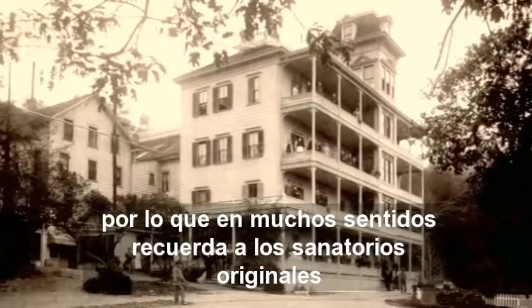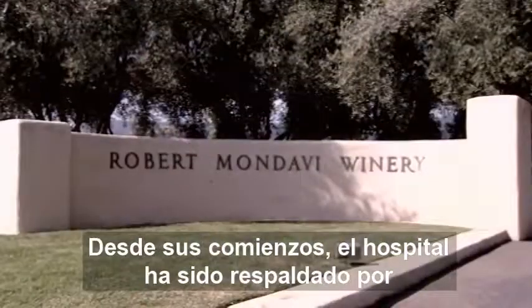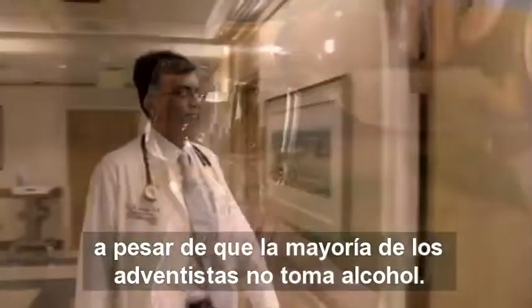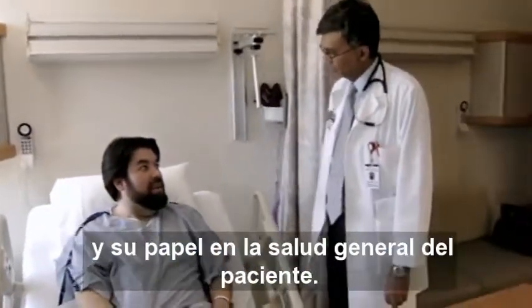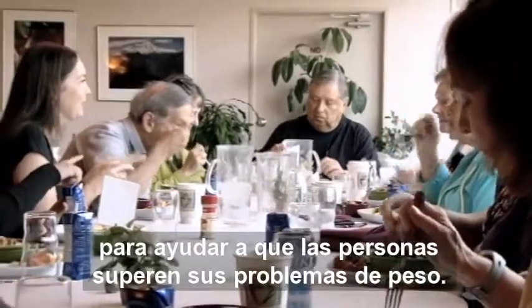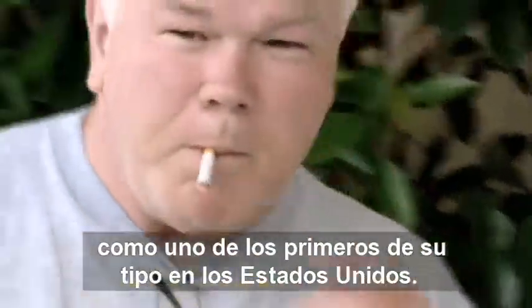And in many ways, it recalls the original sanitariums by combining a natural environment with healing. Since its beginnings, the hospital has been supported by area vintners, some of the leading names in the wine industry, despite the fact that most Adventists don't drink alcohol. St. Helena is a traditional hospital with a leading cardiac unit, but there is a strong focus on the workings of the mind and its role in a person's overall health. There is a 29-bed psychiatric unit and a center for health that offers residential programs. And a program to stop smoking that began in 1969 as one of the first of its kind in the nation.